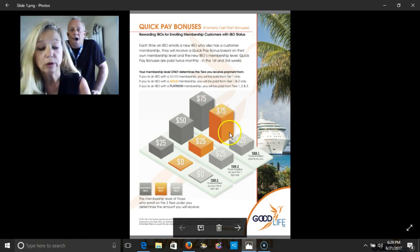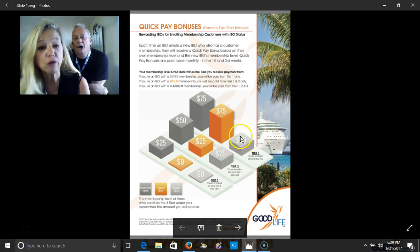Let's just say you came in as a silver member — you're a silver IBO. That means whenever you enroll someone, or have a personally sponsored person, if they come in as a silver you would get $25, if they come in as a gold you would get $75, and if they came in as a platinum you would get another $75.